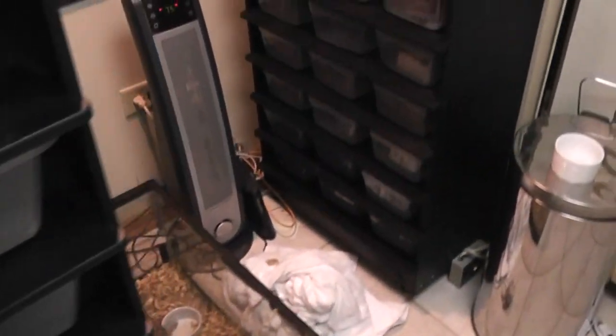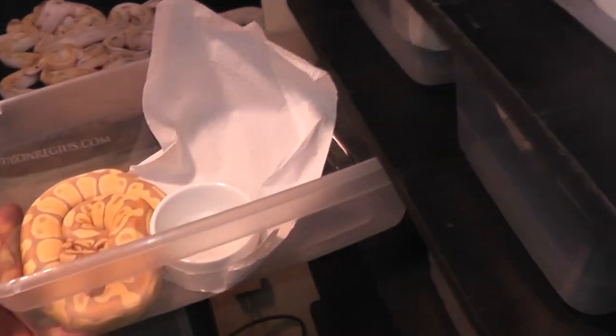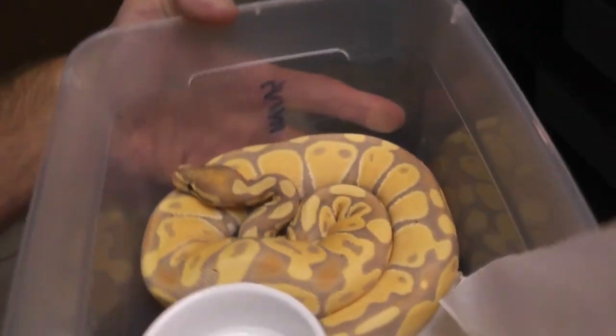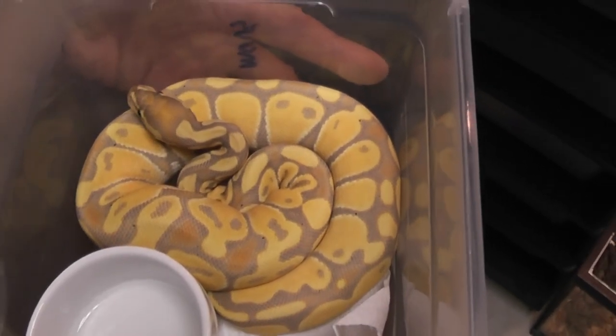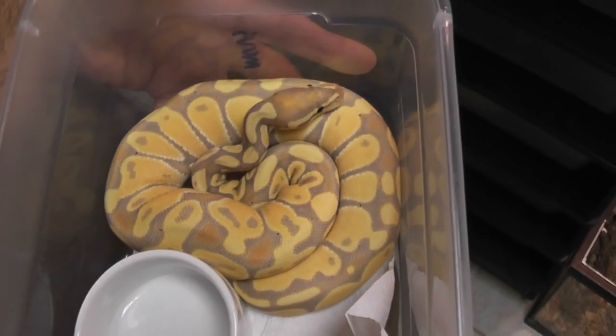I had a couple different big breeders call me up and ask me if they could buy the females because they were getting a Red Devil project started and they wanted mine. They explained to me that yes, they can make babies that look different, but they tend to look like their parents. I'm just going to cut away on this banana because I love them. Thanks for watching.